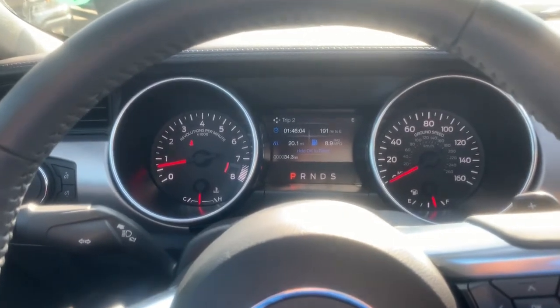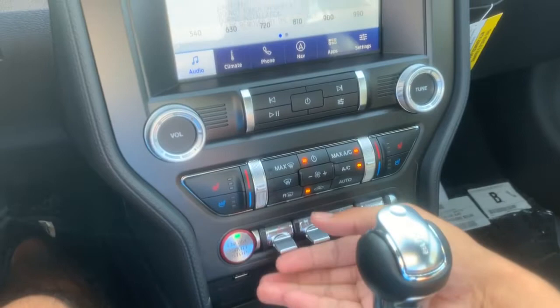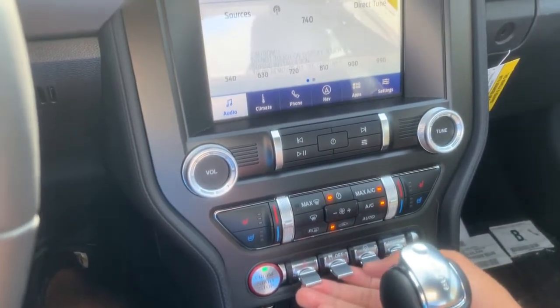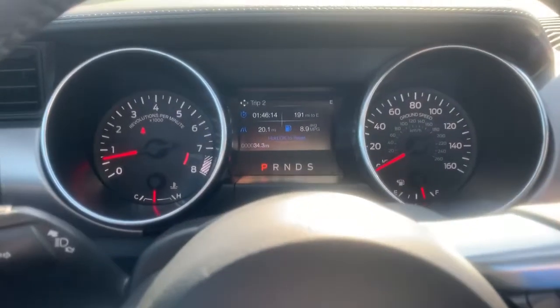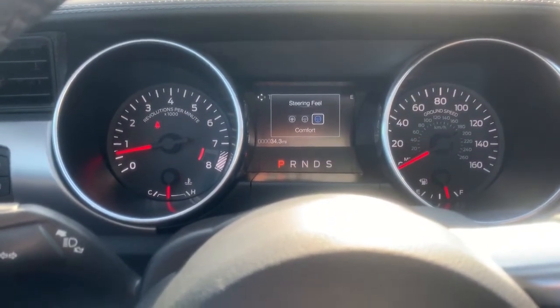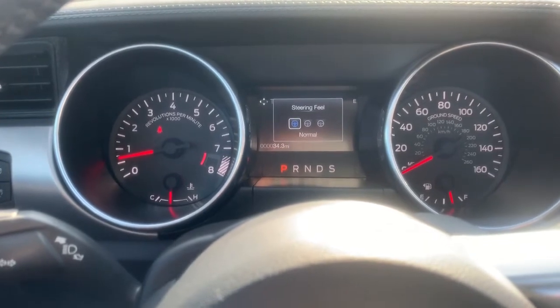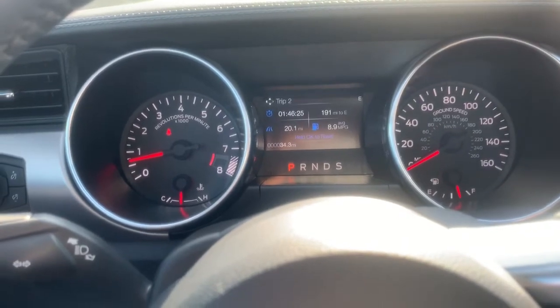Here are the toggle switches: new hazards, traction control, and you can adjust the steering. It can get really hard or really soft. For daily driving, the middle mode is probably what you want to be in.